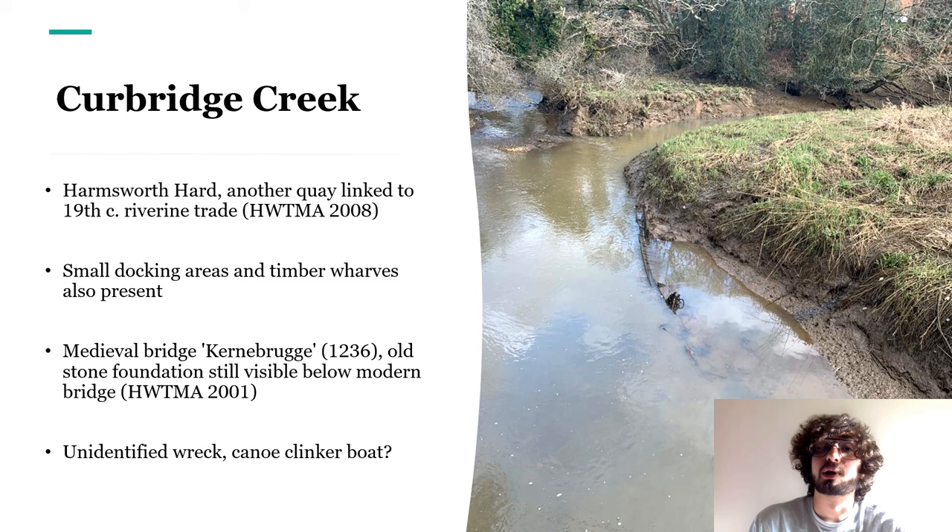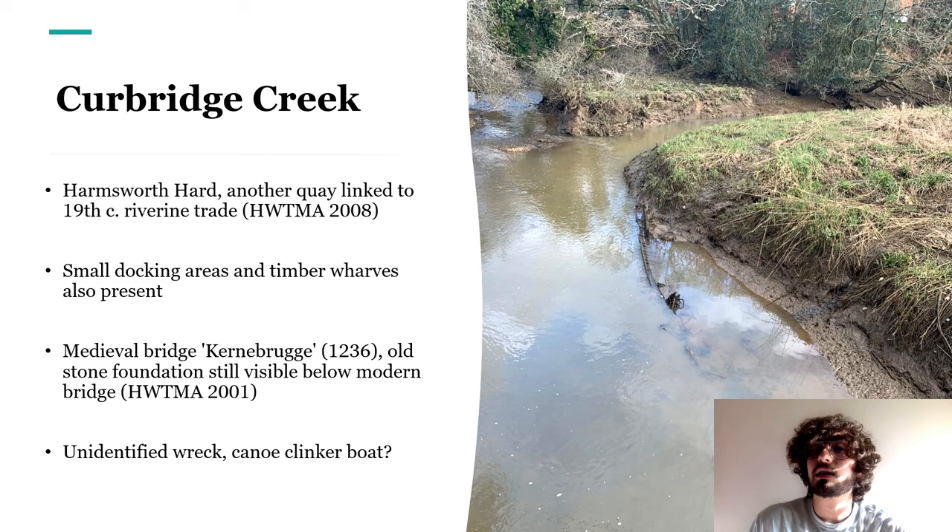Moving further upstream into Curbridge Creek, we observe another quay linked to 19th-century river trade, with wharves and small docking structures. Interestingly, the bridge at Curbridge is probably medieval in date, given documentary evidence and the fact that the old stone foundations are still visible below the modern one. If you've ever looked to the eastern side of the bridge, you might have noticed a wreck in the middle of the sediments — possibly a carvel-clinker boat — which lies hidden by the creek's bank and is very difficult to survey.